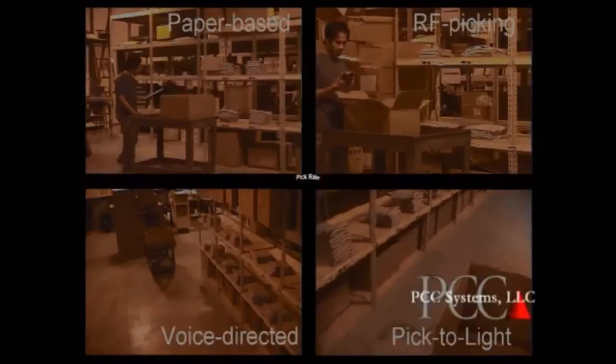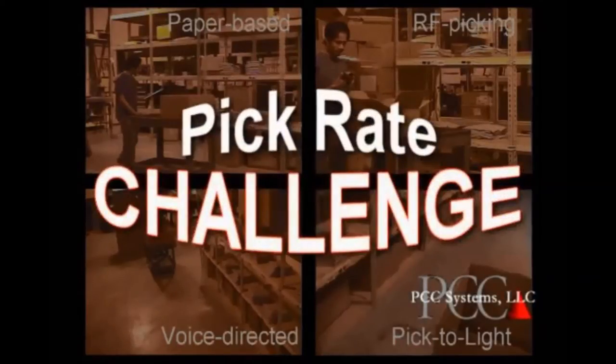Welcome to the PCC Systems Pick Rate Challenge between four popular order picking methods: paper-based, RF, voice-directed, and light-directed picking, also known as pick-to-light. The pick rate challenge compares these four pick methods using an identical order picked from the same storage media by the same picker.